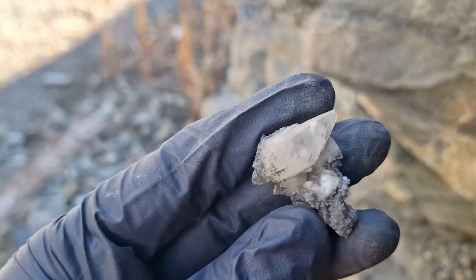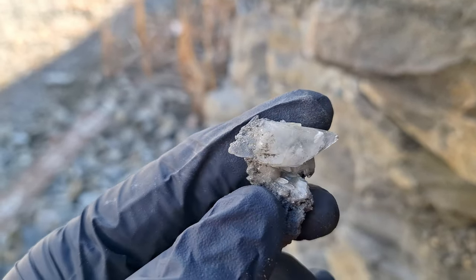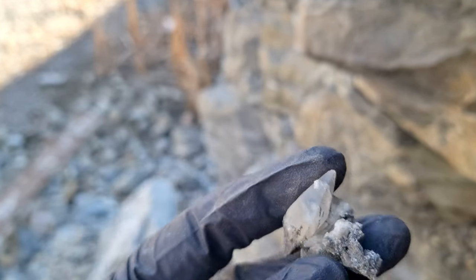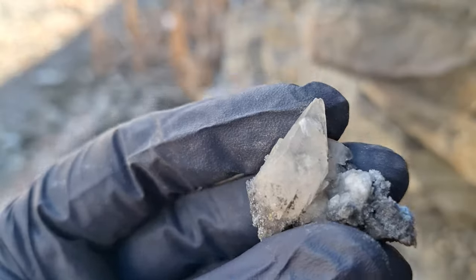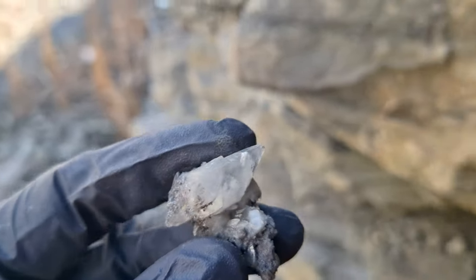And I pulled out this guy — a pretty decent little dog tooth crystal. Just a slight bit of damage right there where I think there was another crystal, but a nice little example of dog tooth calcite.